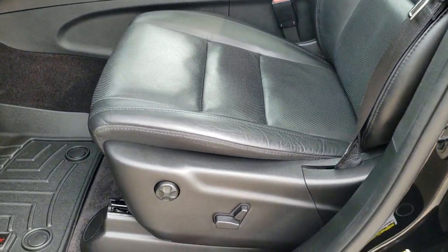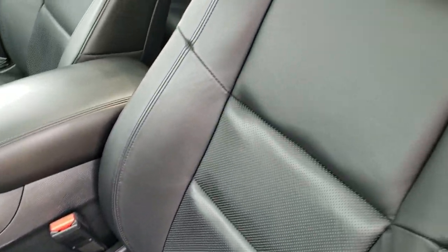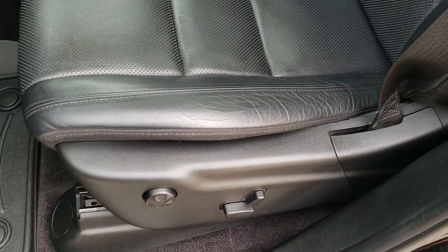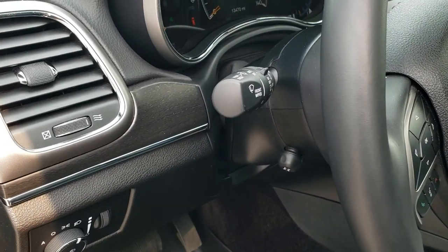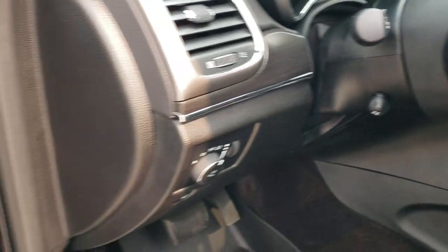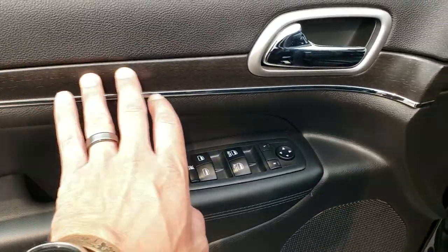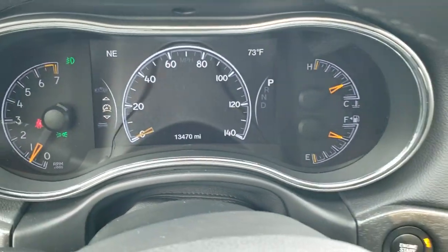Inside, the Limited package gives you the black leather interior — no rips or tears on the seats, absolutely perfect. Both front seats are heated and cooled. We've got WeatherTech floor mats throughout, auto headlamps, power tilt and telescopic steering wheel. Power windows, power locks, power mirrors, and memory driver seat. You do get the wood grain trim on the doors.